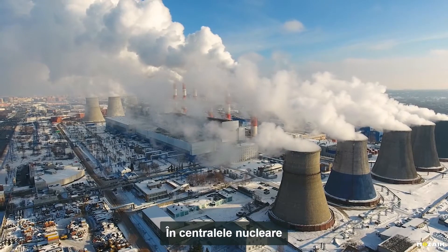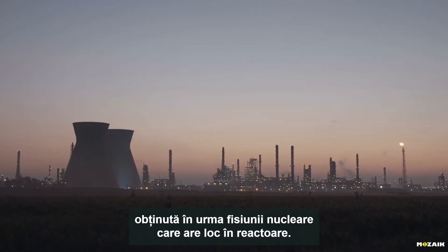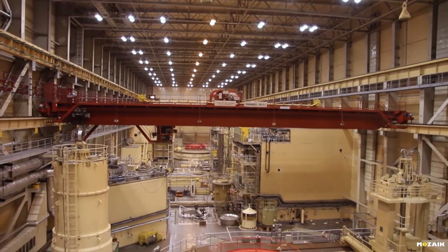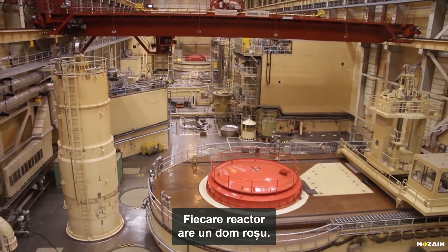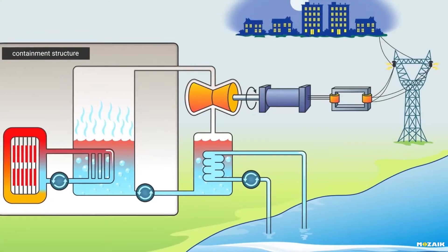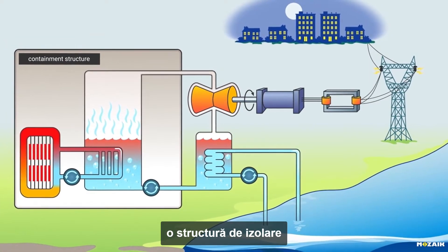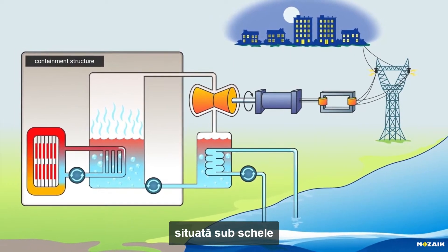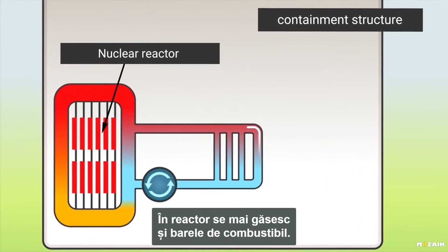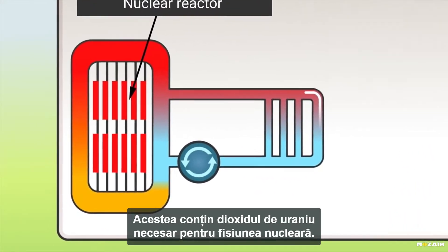In nuclear power plants, the thermal energy from the nuclear fission occurring within the nuclear reactors is utilized. Every single reactor is covered with a red dome. There is a hermetically closed system, a containment structure under the dome, that no ordinary visitors are allowed to see. We also find fuel rods in the reactor, which contain the uranium dioxide necessary for nuclear fission.